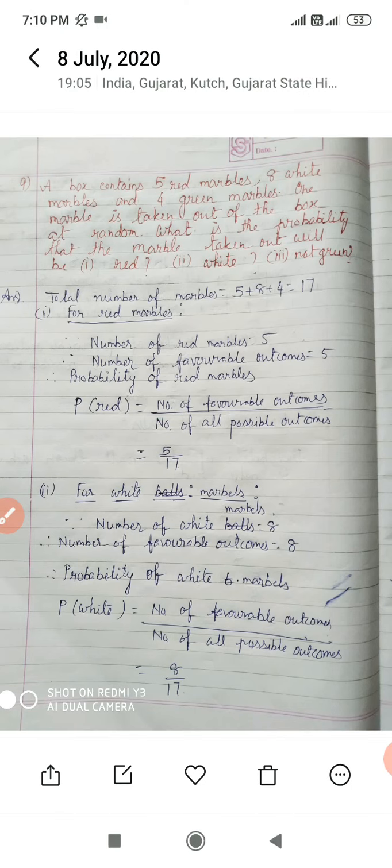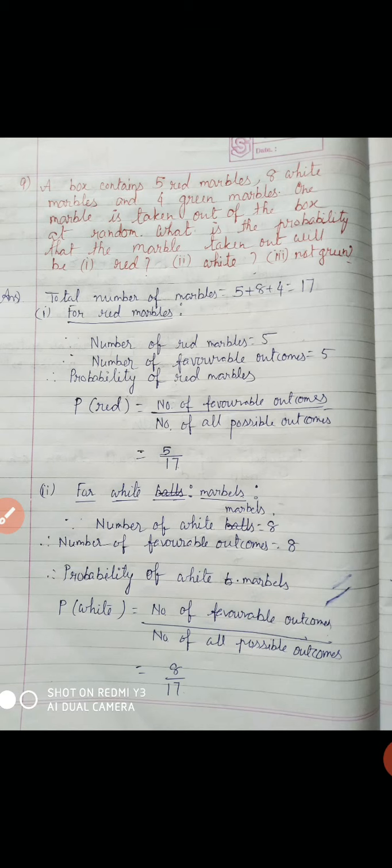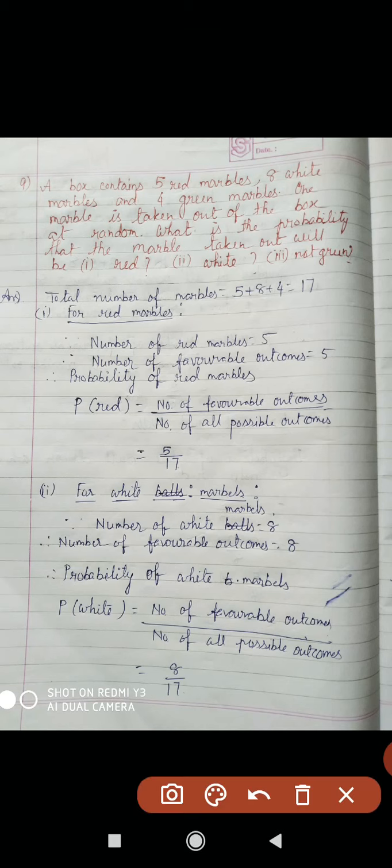Total marbles equal to 17. For red marbles, number of red marbles equals 5, so number of favorable outcomes is also 5. Therefore, P(red) equals number of favorable outcomes by number of all possible outcomes, equal to 5 by 17. So probability to take out a red marble equals 5 by 17.